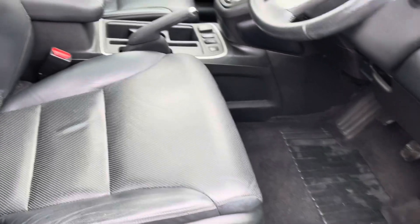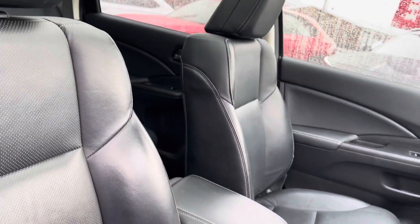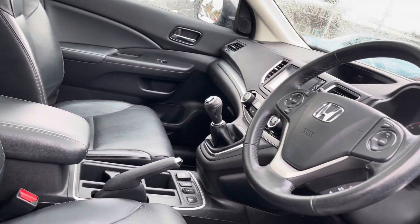Keyless entry makes access to your front interior very easy. You've got electronically adjustable seats and you do have those nice door sill trims.